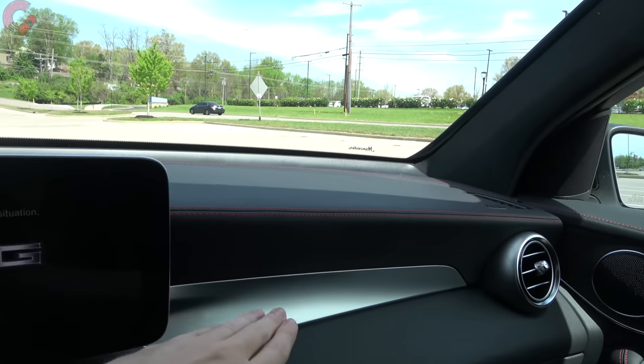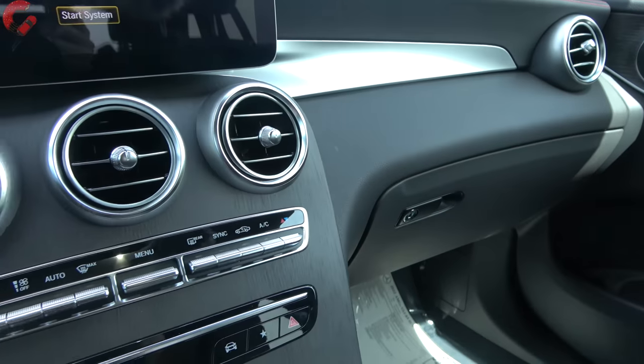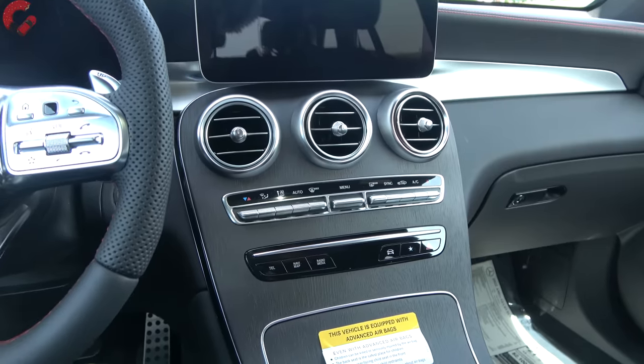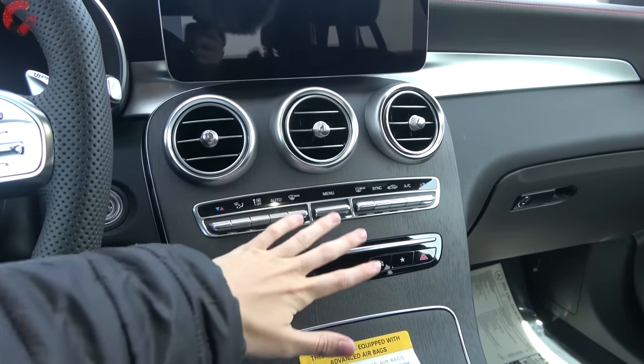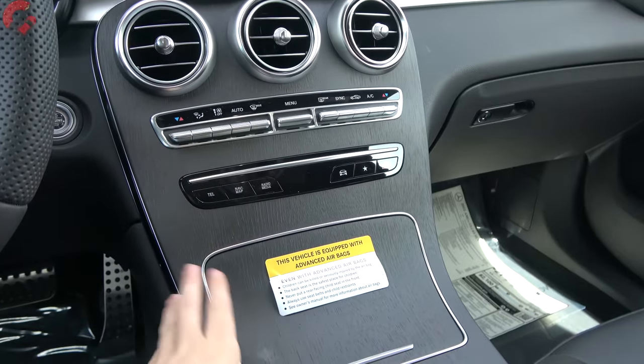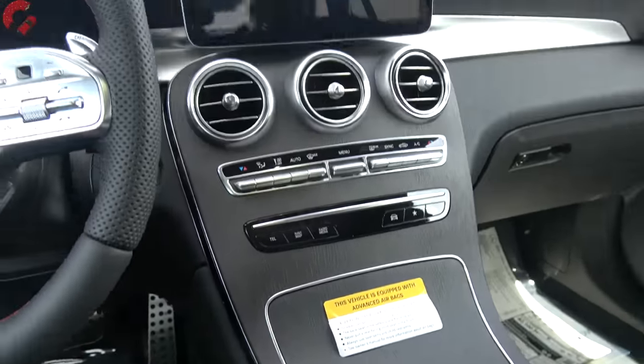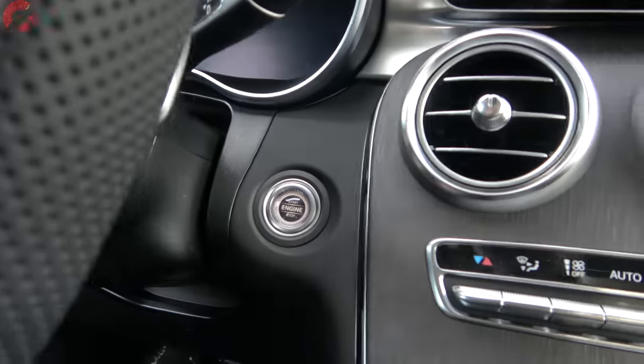Coming down, we have a real aluminum accent, padded plastic, and one of the signature elements of this generation — the waterfall console finished in open-pore wood with leatherette along the outside edges. Start it up, put your foot on the brake, and press the standard button.